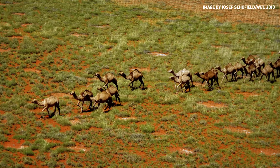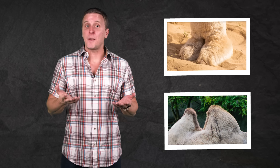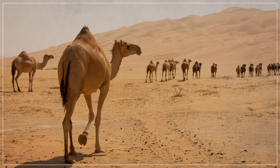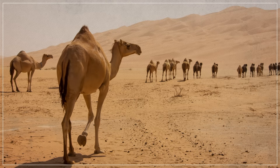Today, that feral population numbers over one million. With their wide feet to help them walk on shifting sands and their fatty humps to store energy, camels were famous for the adaptations that allowed them to flourish where most other large mammals would perish. But the fact is, camels didn't originally evolve in the desert at all.